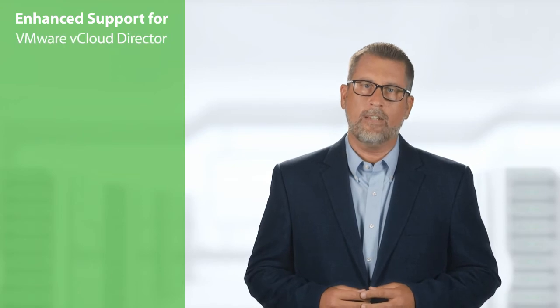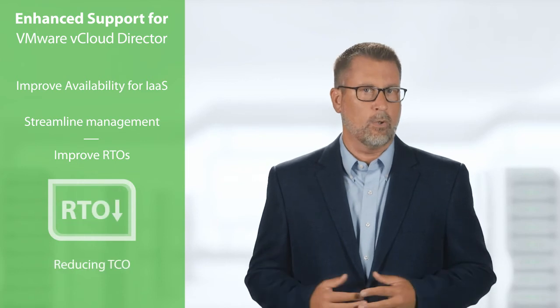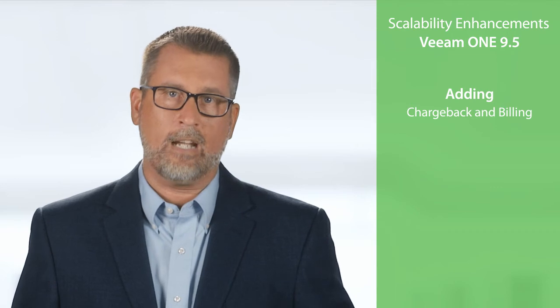For Veeam cloud and service providers, we are enhancing support for VMware vCloud Director to improve availability for infrastructure as a service models. With 9.5, tenants will be empowered to perform autonomous backup and restore operations without requiring service provider intervention, streamlining management, improving recovery time objectives, and reducing the total cost of ownership. We are also introducing major scalability enhancements to Veeam One's monitoring and reporting functionality.